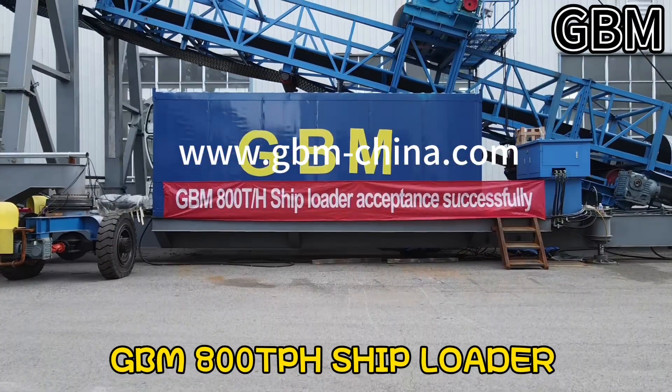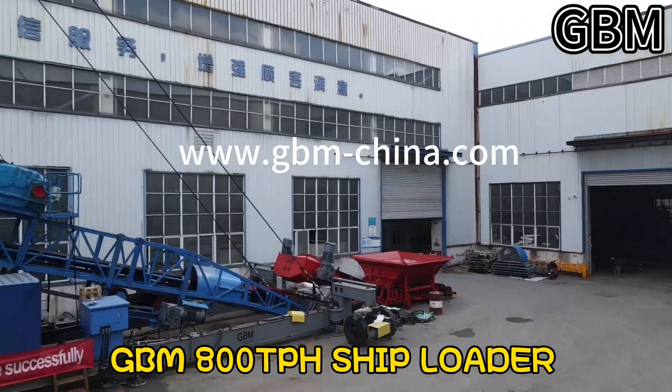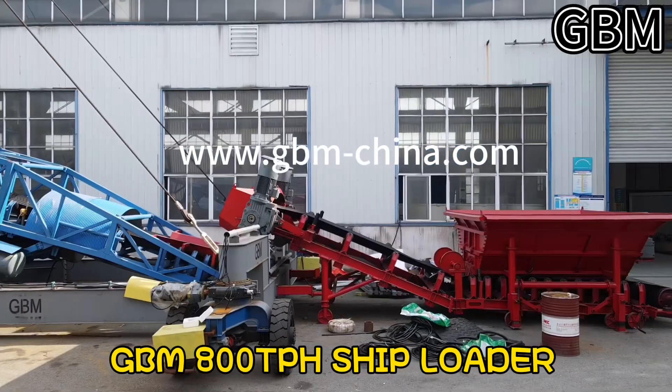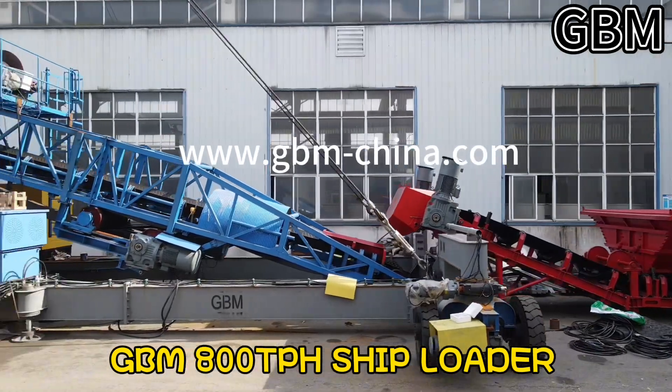Shiploaders are specifically designed machines that are used to effectively load a vessel continuously and are generally employed in all applications where medium to high flow rates are required.